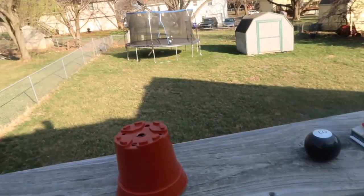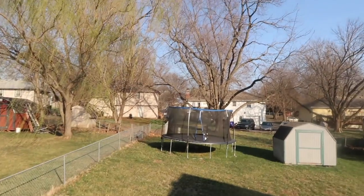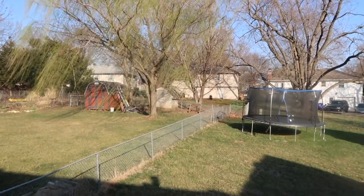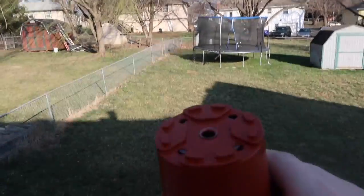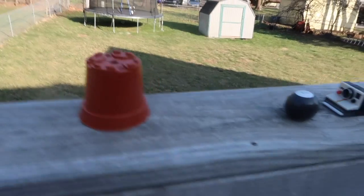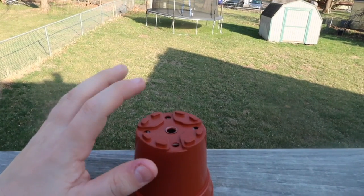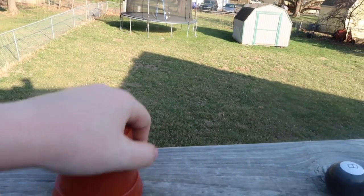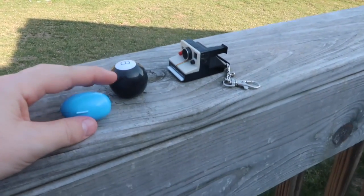Now we've got those two — we're gonna try something more easy and practical. So you're supposed to show it empty, show the bottom, sit it down, then tap it spelling silly putty: S-I-L-L-Y P-U-T-T-Y. Silly putty — and there should be actual silly putty in there.